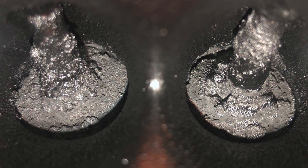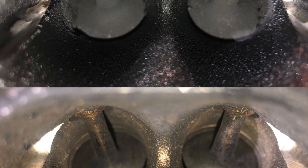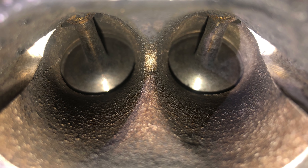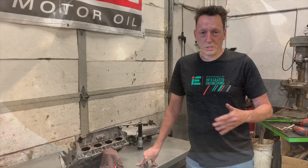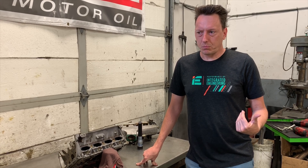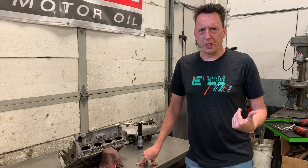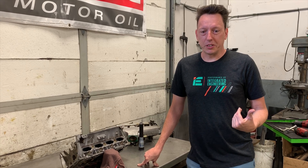Carbon cleans on four-cylinder motors, probably anywhere in the country, will run anywhere between $600 and $1,000 for a proper intake-manifold-off valve scrape. Our exact cost for something like this is about $750. We service the injectors at the same time — we ultrasonically clean the carbon buildup out of the injectors and flow test them as well.